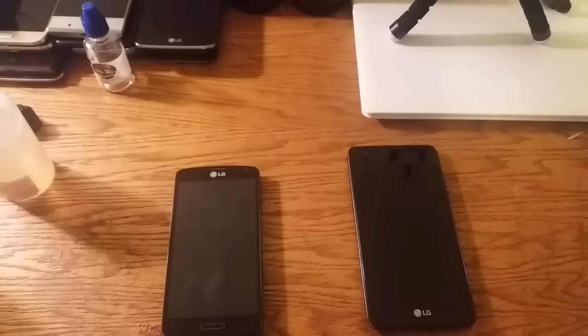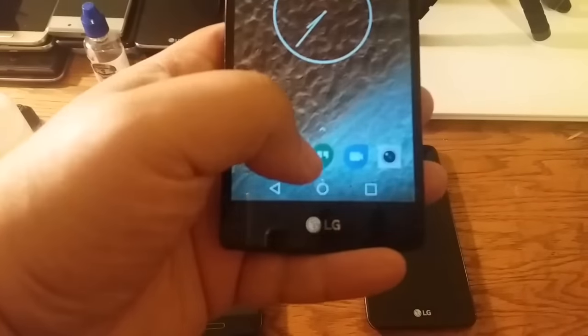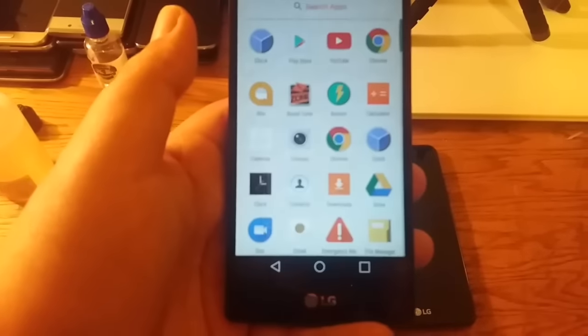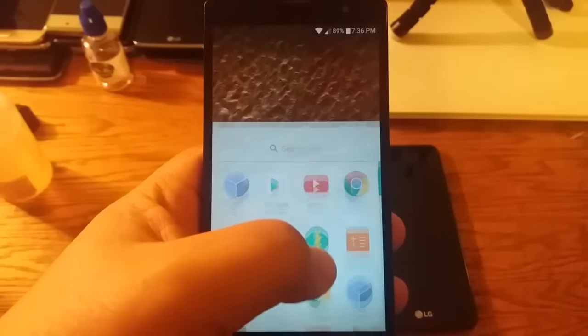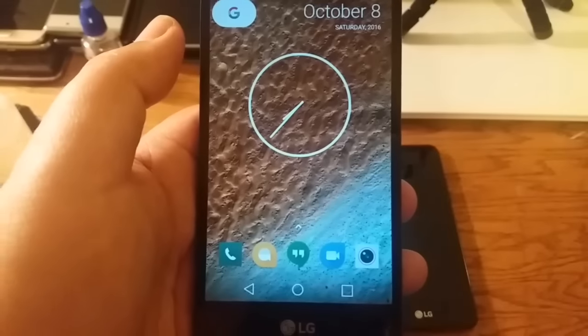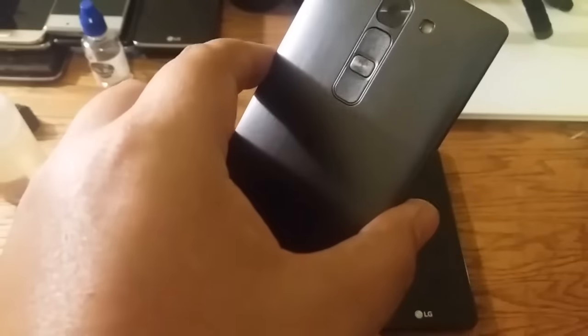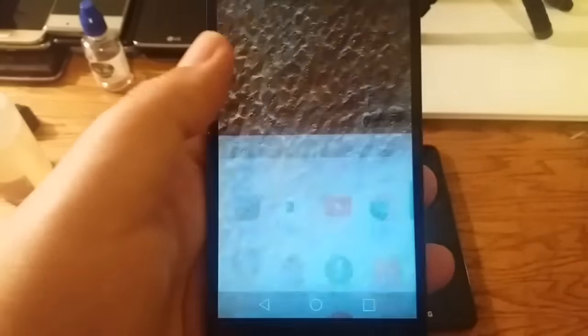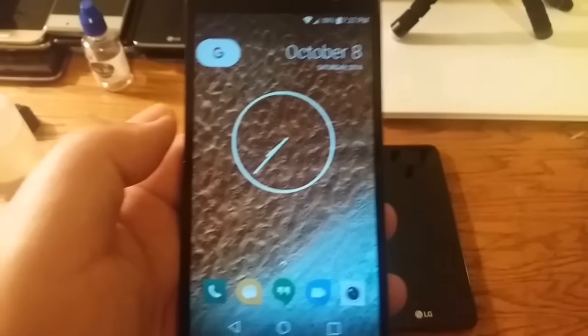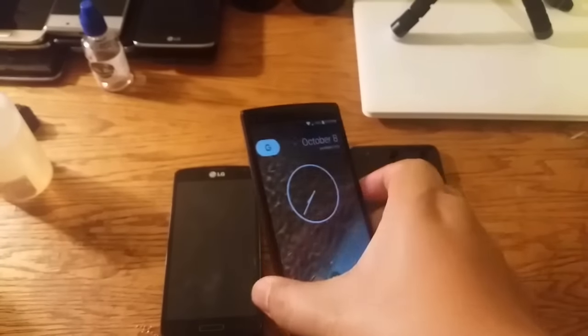This device right now is still on Android 5.1.1 Lollipop and it's running the Nexus Launcher instead of the Pixel Launcher, since Pixel Launcher does not work on 5.1.1. But the Nexus Launcher is pretty much the same — just a name change, obviously giving a clue that we weren't getting Nexus devices that year. It has 8 gigs of internal storage, 1 gigabyte of RAM, and runs the Snapdragon 410 processor.